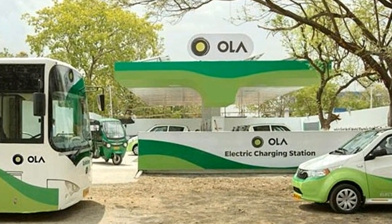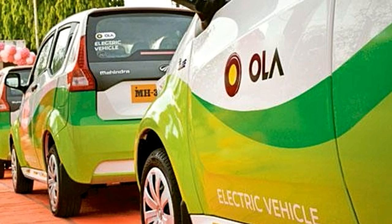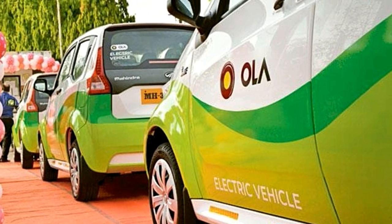The rickshaws get the provision of replacing their empty batteries with fully charged ones from the station. Any rickshaw can cover about 80 km before it needs a battery swap, and their batteries can be charged to the maximum in about 3 hours at the battery swap station.